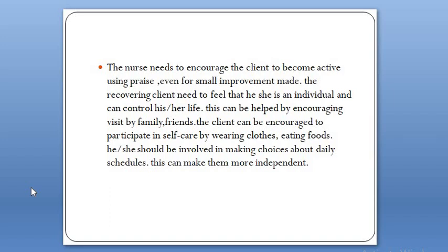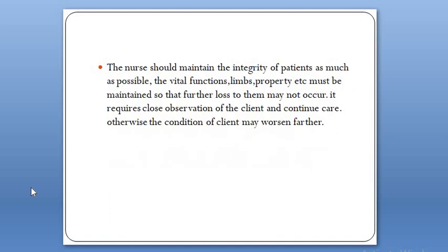This independence can be helped by encouraging visits by family and friends, and clients can be encouraged to participate in self-care by wearing clothes and eating foods. They should be involved in making choices about daily schedules to make them more independent. The nurse should maintain the integrity of the patient — vital functions, limbs, property, etc. must be maintained so that further loss does not occur. This requires close observation and continued care; otherwise, the condition of the client may worsen faster.